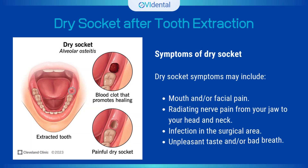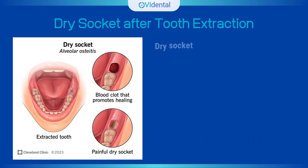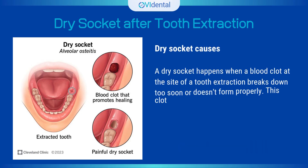Symptoms of dry socket may include mouth and/or facial pain, radiating nerve pain from your jaw to your head and neck, infection in the surgical area, and unpleasant taste and/or bad breath.